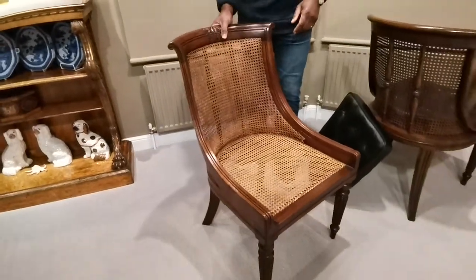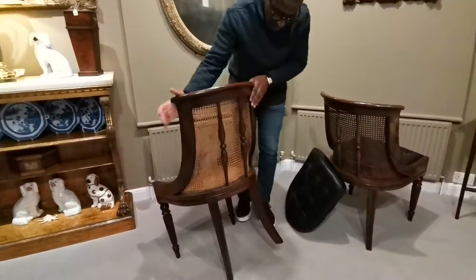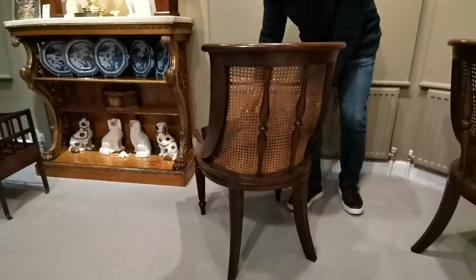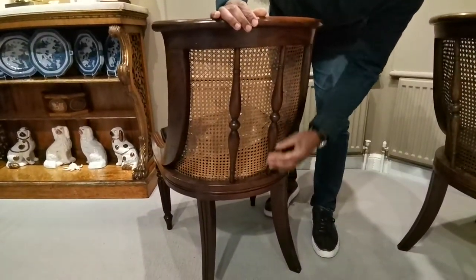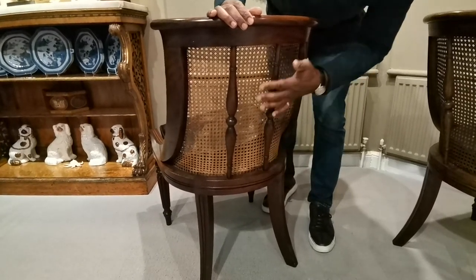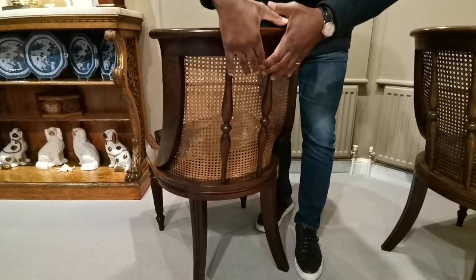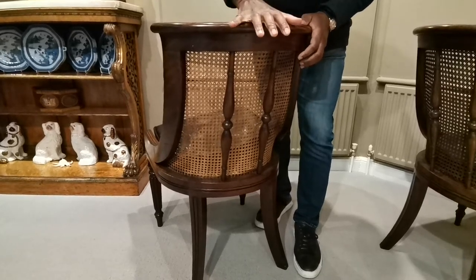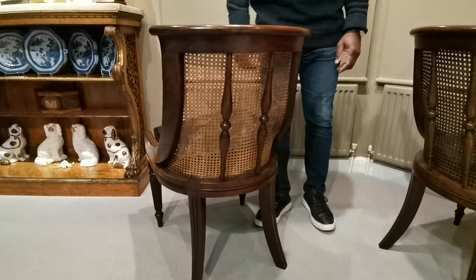What makes these chairs really interesting to me is when we look at the backs. When we look at the backs of both of these chairs you can see these extra supports. These are beautifully hand turned. They are original to the piece, and the reason why they're there is that when we have this concave back and you're sitting there applying pressure, it just gives the whole chair more stability.